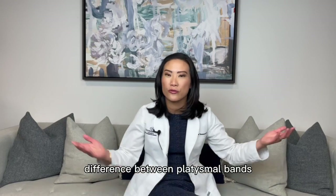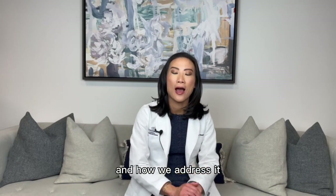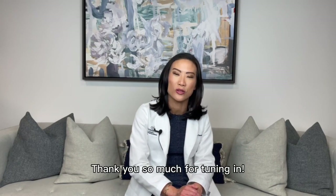So there you have it — the difference between platysmal bands, those neck bands, and turkey wattle, and how we address it with a neck lift. Thank you so much for tuning in.